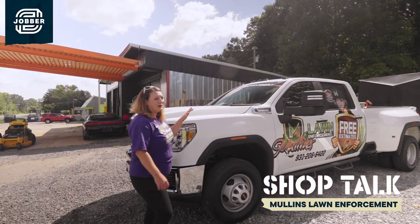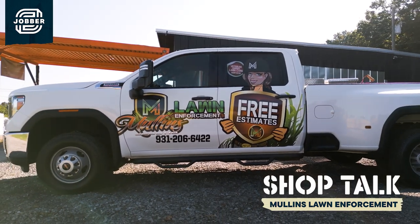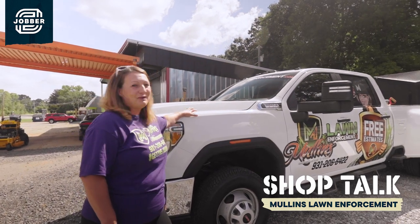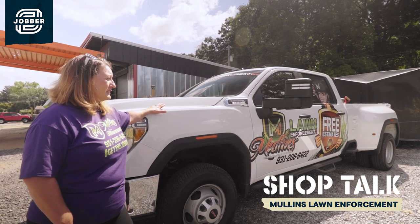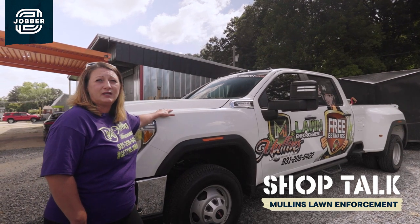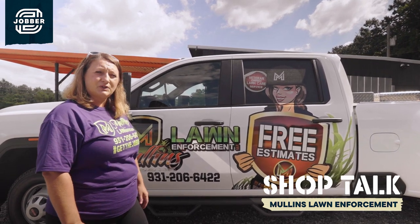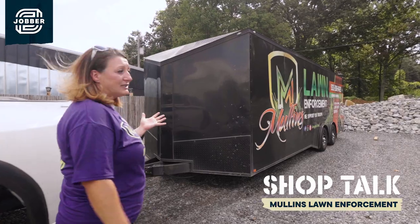Right here we have our GMC 3500 dually. We chose the dually because it's a multi-tasker — it can haul goosenecks and our equipment. A single cab would have really burned through the brake pads. Right now it probably runs around $80,000 to $84,000 due to the influx in prices and they're very hard to find. We've run nothing but GMCs for probably 10 years and really enjoyed the stability in their product. This wrap costs around $650 on both sides — a great way to put your name out there, especially when you're doing big projects like dirt work. People normally just take a picture and call us later.